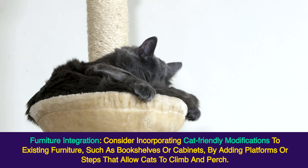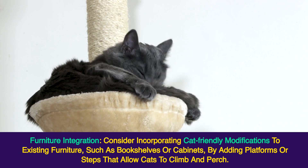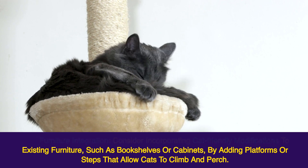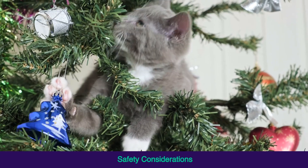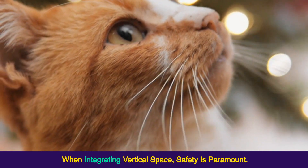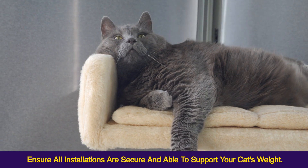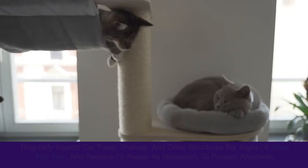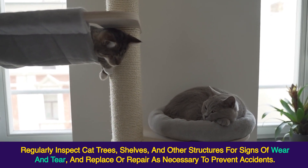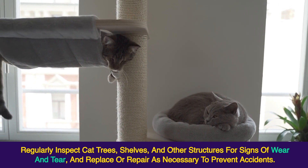Furniture integration — consider incorporating cat-friendly modifications to existing furniture, such as bookshelves or cabinets, by adding platforms or steps that allow cats to climb and perch. Safety considerations: when integrating vertical space, safety is paramount. Ensure all installations are secure and able to support your cat's weight. Regularly inspect cat trees, shelves, and other structures for signs of wear and tear, and replace or repair as necessary to prevent accidents.